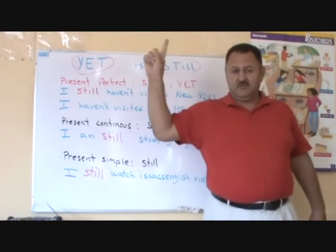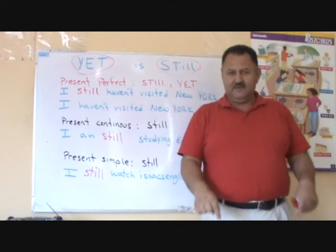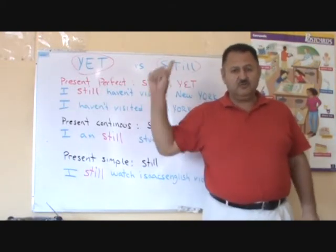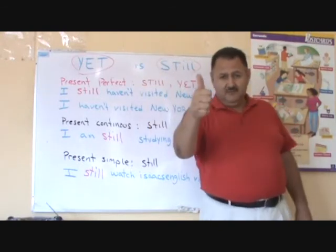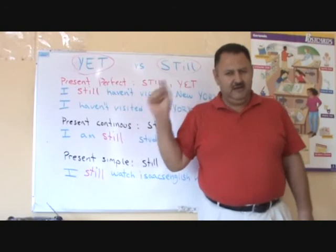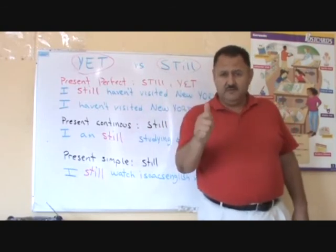Please subscribe, leave a comment below, and share. Por favor, suscríbanse, denme un like, dejen su comentario y compartan mi video. Y nos vemos en el próximo clip.